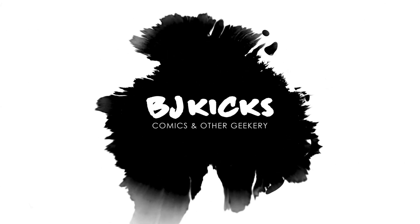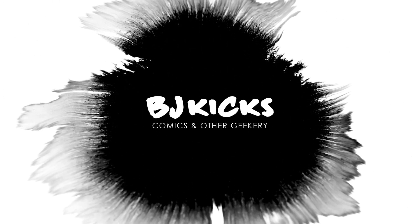Today we're looking at the Black Panther Omnibus by Ta-Nehisi Coates. What's up guys? BJ Kicks here. I buy comics, I read them, and I review them, all for your viewing pleasure.